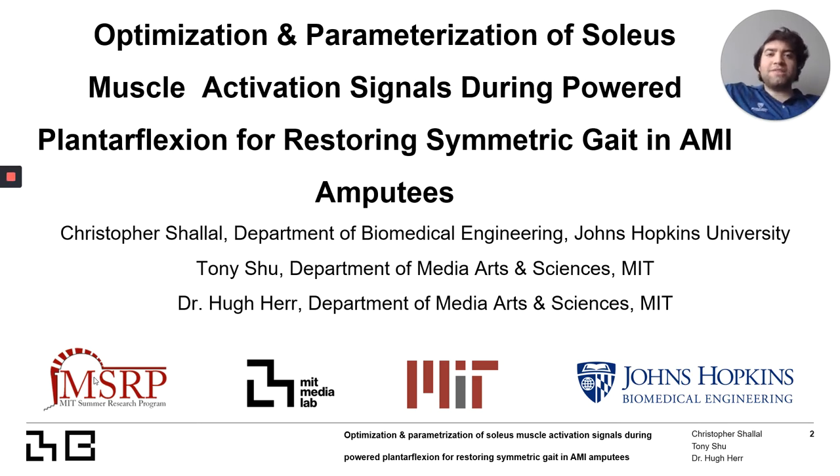Hello, everyone. Through the MIT MSRPX summer research opportunity, I had the ability to work in the biomechatronics group at the MIT Media Lab under Tony Hsu and Dr. Hugh Herr. Our project looks at improving amputee level ground walking through optimization and neuromuscular modeling.